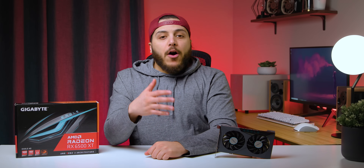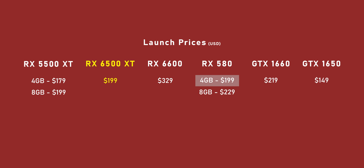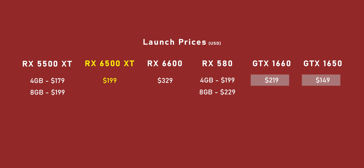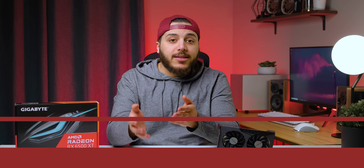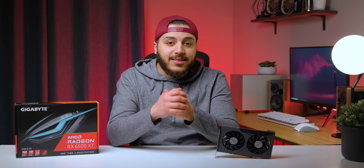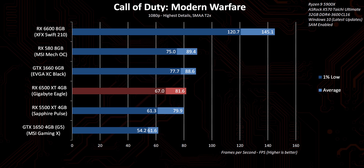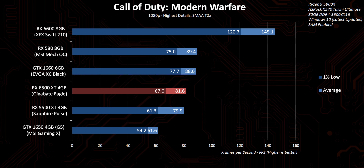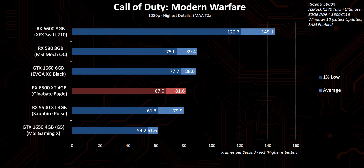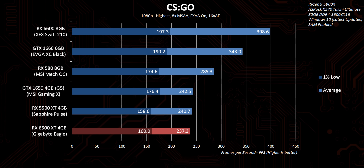With all of that out of the way, let's talk price to performance. I already mentioned the RX 5500 XT and the RX 6600, but remember that the RX 580 launched at about the same price point. And check out those Nvidia cards — those were the good old days when you could buy some amazing performance for about 200 bucks. The GTX 1660 is still one of the most popular graphics cards on the planet, and as we go through the performance charts, it's obvious why. Even now, almost three years after it launched for just over 200 bucks, it still stays ahead of the RX 6500 XT.